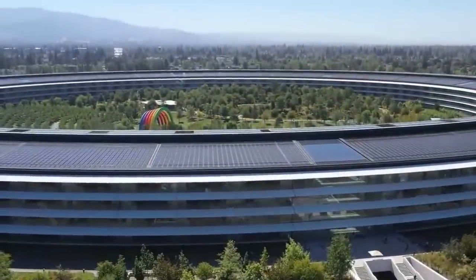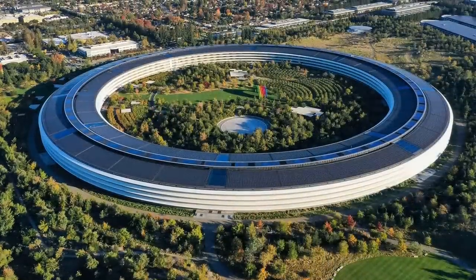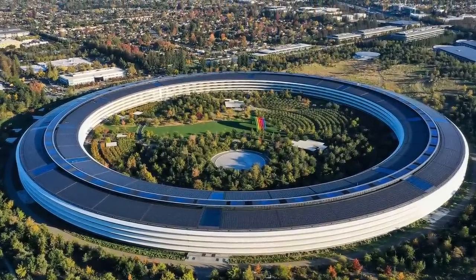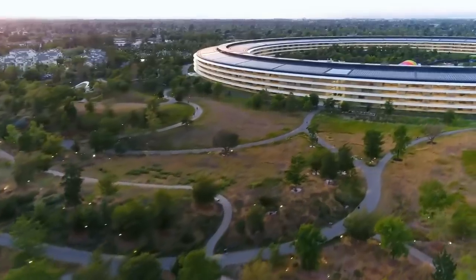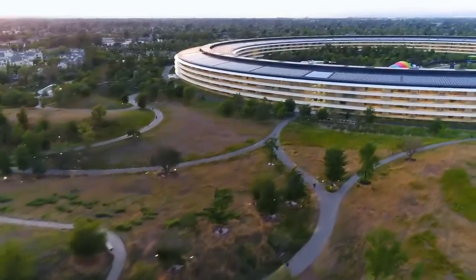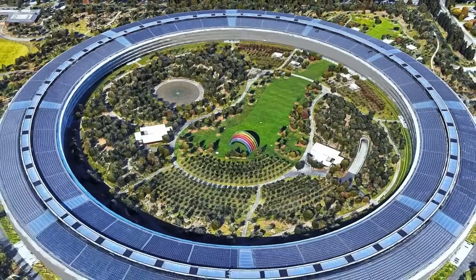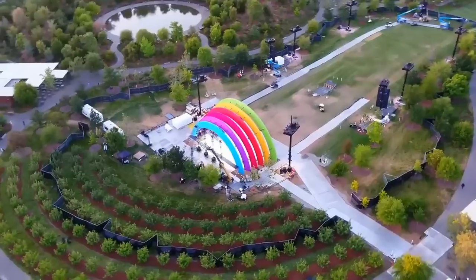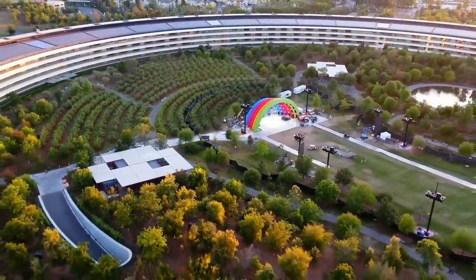Apple has its corporate headquarters nestled in the heart of Cupertino, California in a magnificent $5 billion building known as Apple Park. The structure is renowned for its architecture and curved glass design and has earned itself the nickname of the Spaceship thanks to its impressive scale. This awe-inspiring campus is spread across 360 acres of land and is home to over 12,000 employees in the central four-storey circular building covering an area of approximately 64 acres.